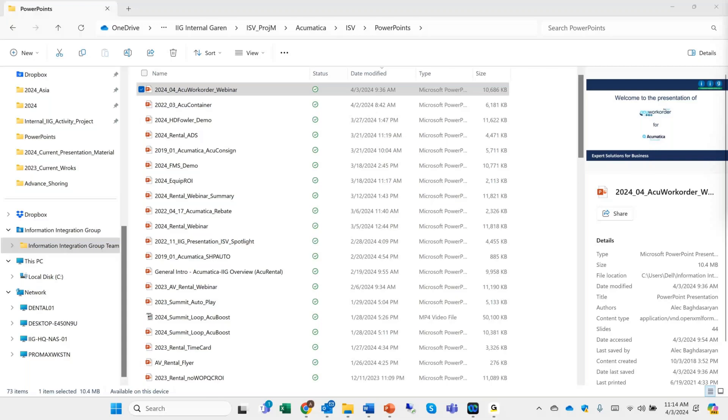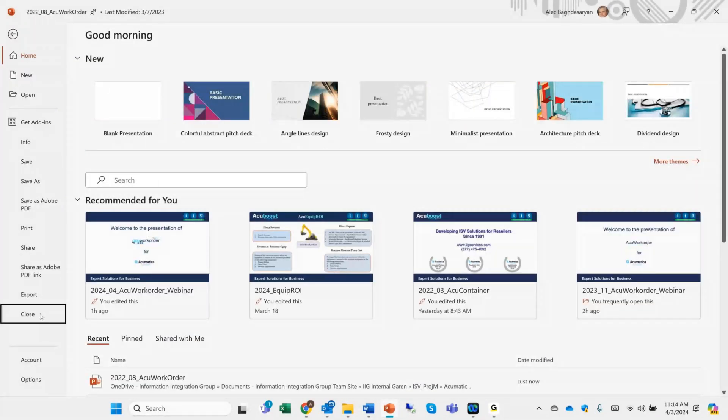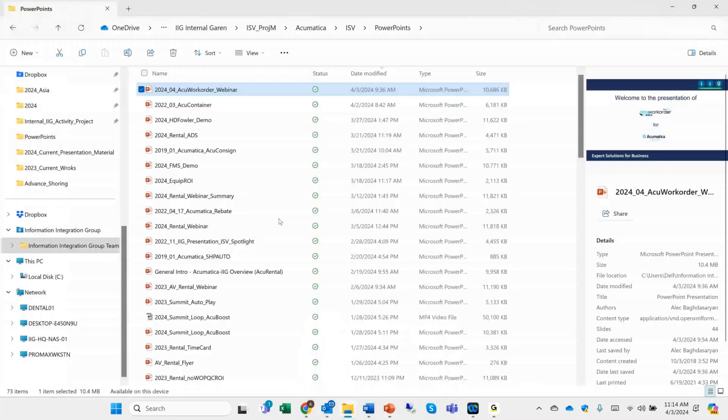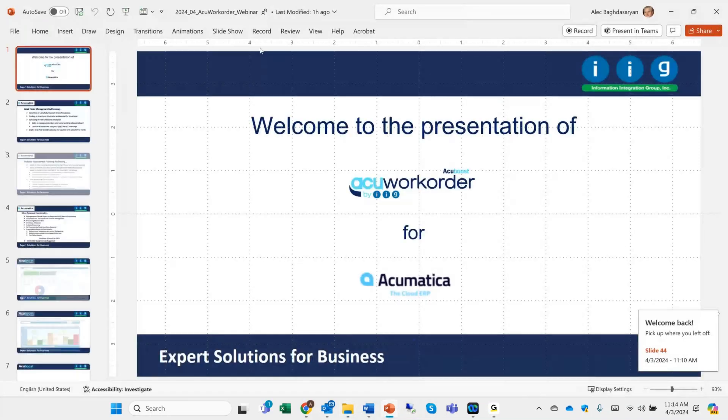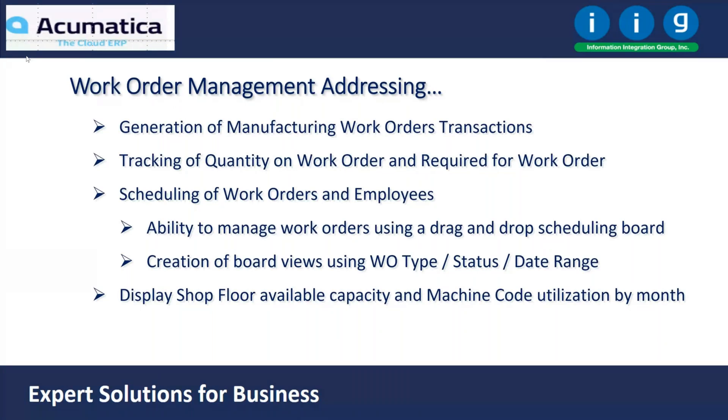Thank you for joining us today. We're going to go over our AcuWorkOrder enhancement. What it does: it lets you generate manufacturing work order transactions in Acumatica's distribution edition, or field service or construction. It tracks quantity on work orders and quantity required for work orders, giving you visibility with those numbers. It lets you schedule your work orders and employees on a drag-and-drop scheduling board, and you can create additional filters to view things for first shift, second shift, products released to outside processes, and so forth. We'll have a dashboard that shows your shop floor capacity and utilization by month.